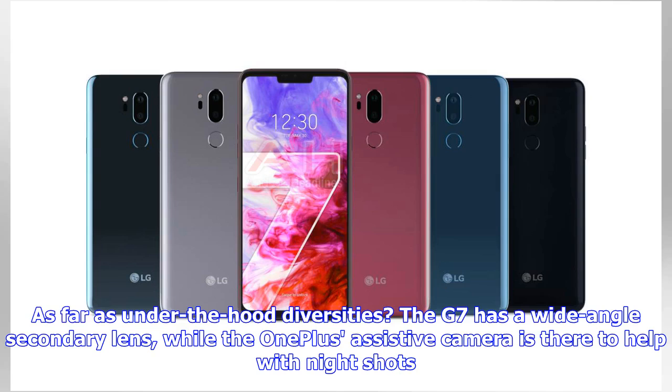As far as under-the-hood differences, the G7 has a wide-angle secondary lens, while the OnePlus assistive camera is there to help with night shots.